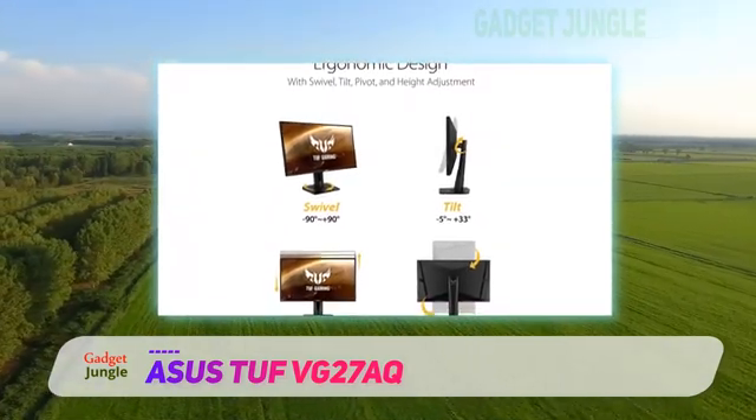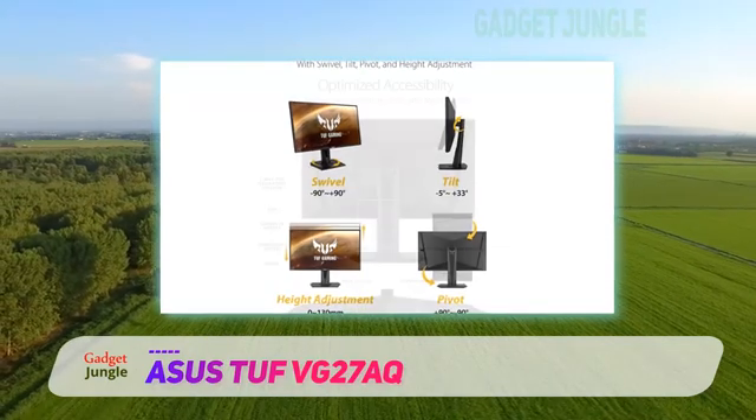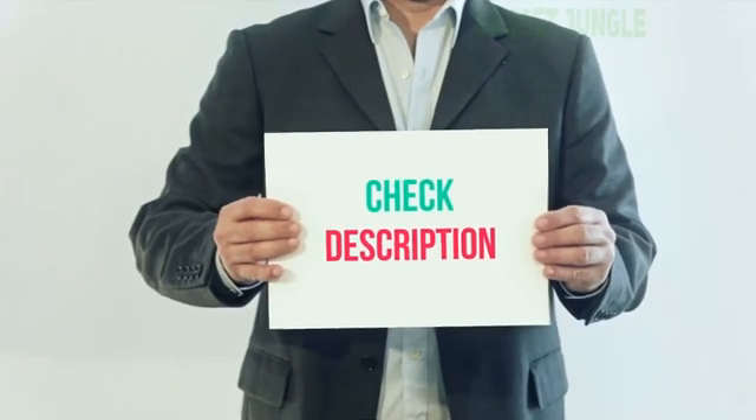Sadly, it doesn't perform as well in dark rooms. Like most IPS panels, it has a low contrast ratio and mediocre black uniformity, so blacks appear closer to grey when viewed in the dark.